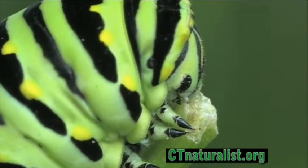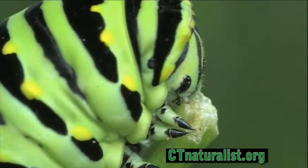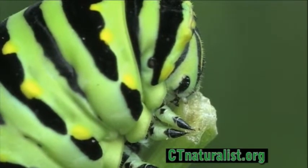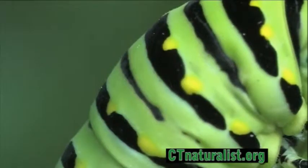After the fifth instar, the caterpillar will molt one last time. This time, a pupa emerges, surrounded by a chrysalis. The pupa will overwinter inside its protective case and emerge next spring as a butterfly.